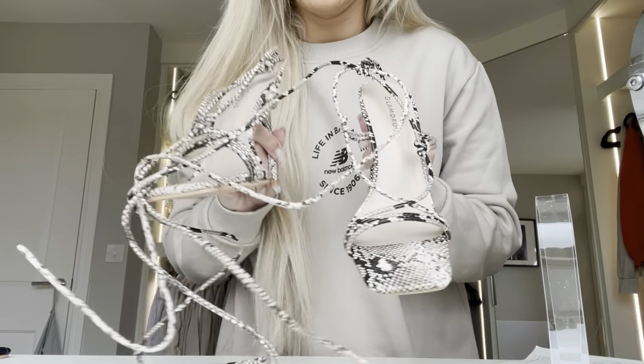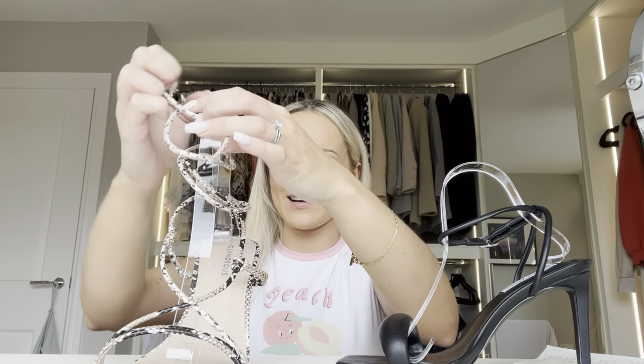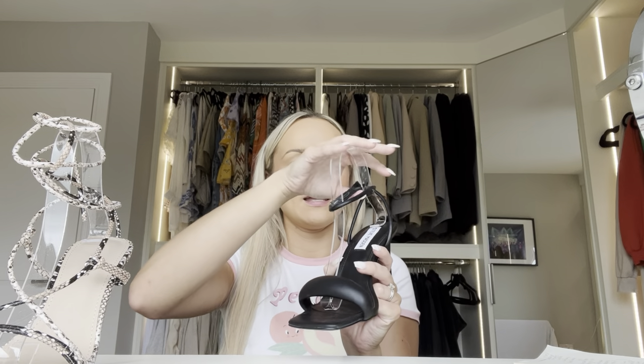My heels are looking quite messy on display so I bought these heel shapers — they've just come through the post. You can see how messy the heels look without them. With the shaper inside it looks as if it were on your foot — so much better and prettier. If you're just tucking them in your wardrobe and nobody sees them you won't need these, but if they're on display it's a great way of making them look pretty.